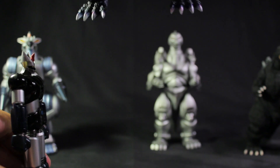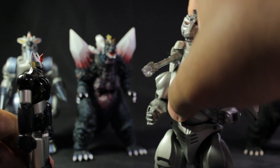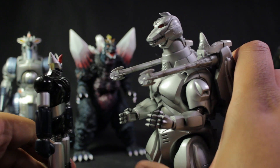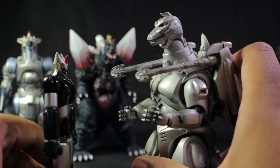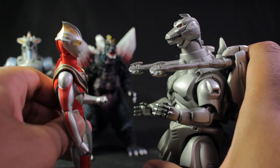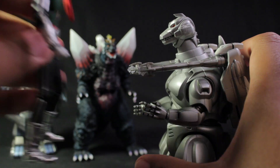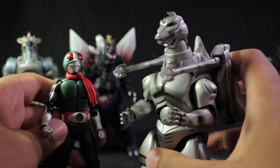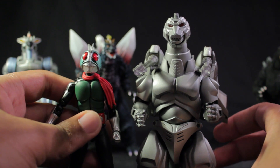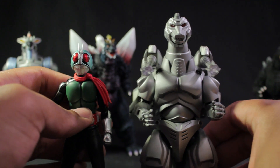Let's compare Mechagodzilla to wrap this up. Mechagodzilla is six inches tall, Great Mazinger is four and a half, then we have Ultraman Gaia and Kamen Rider 1. The size comparisons are pretty cool — it's a neat coincidence that they do scale fairly nicely with other figure lines.